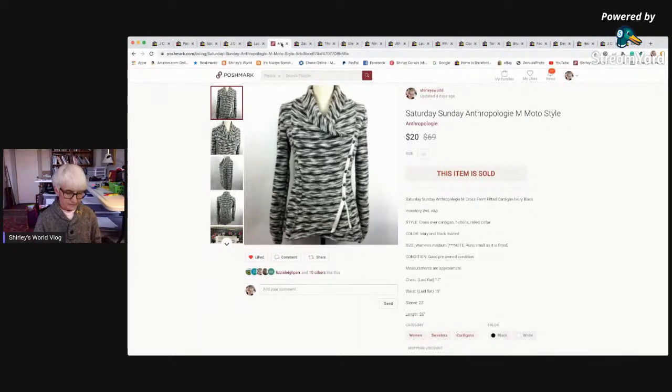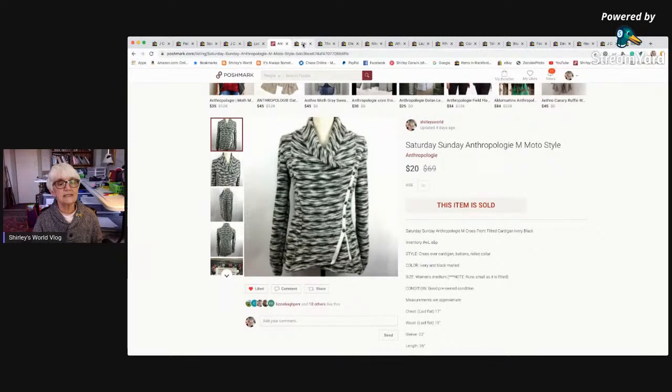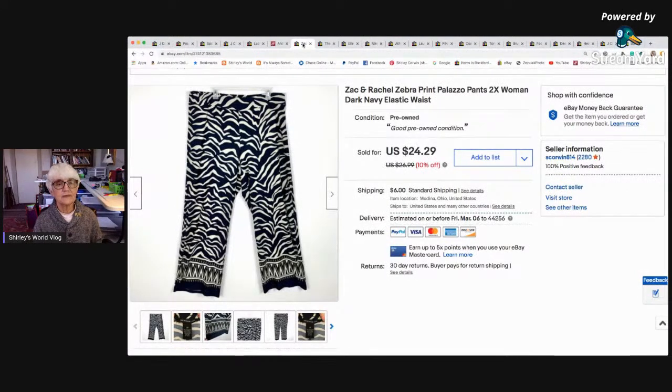My one and only Poshmark sale this week was an Anthropologie brand item. It sold for $20 and I made $16 because Poshmark takes a flat 20%. It's easy to figure out — they write it all on the slip with your mailing label. Next is a pair of palazzo pants — zebra print in a size 2X. They were much wider than they look on screen. Those went for a best offer of $15 with the buyer paying shipping, and I made $10.19.